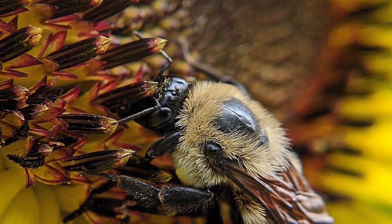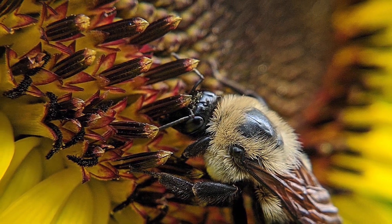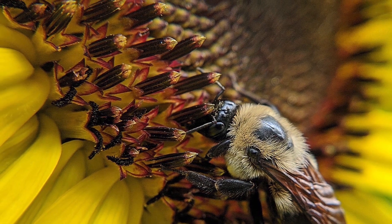Bumble bees are large pollinators with hairy black and yellow bodies. There are 46 species of bumble bees in North America.